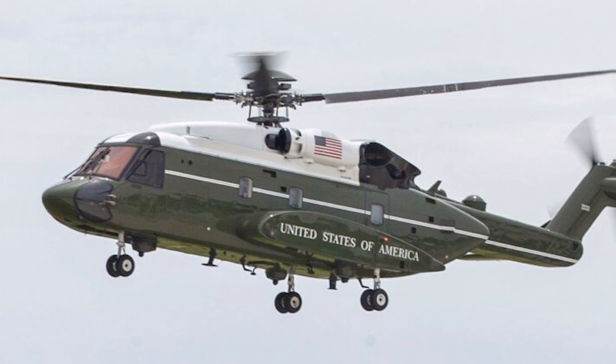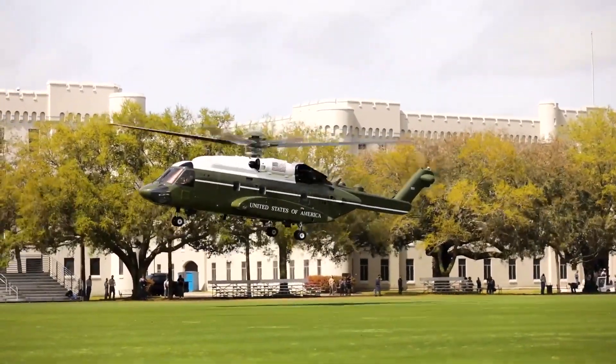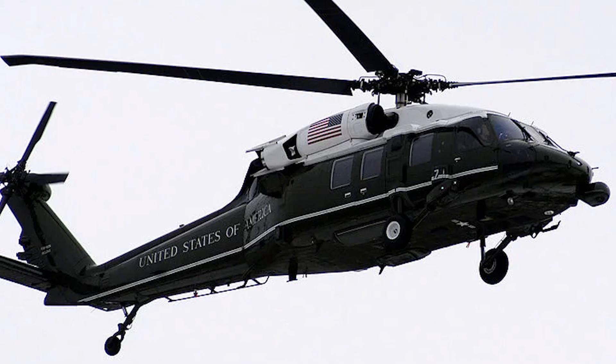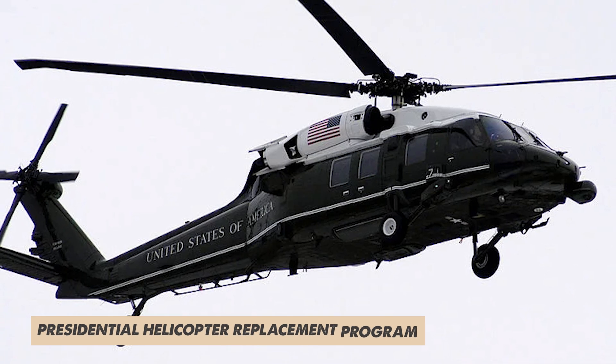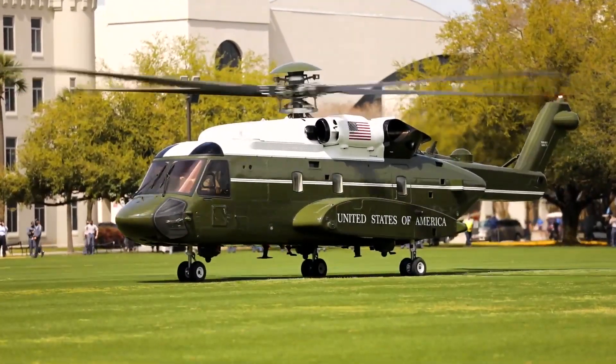Sikorsky is a big name in the aviation industry, and they entered their VH-92 variant of the S-92 into the VXX competition. The VXX, also known as the Presidential Helicopter Replacement Program, is a project aimed at replacing the current Marine One helicopters.